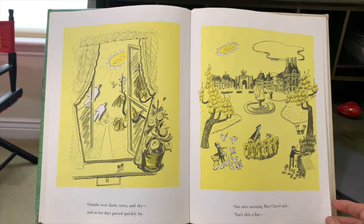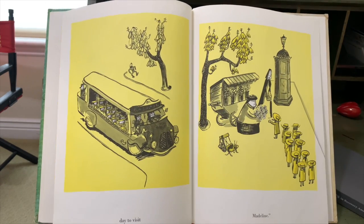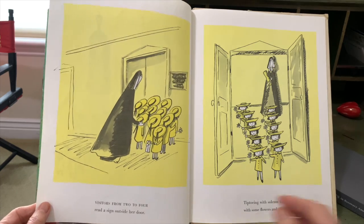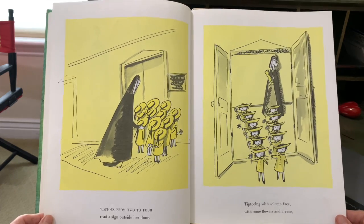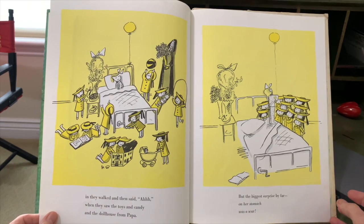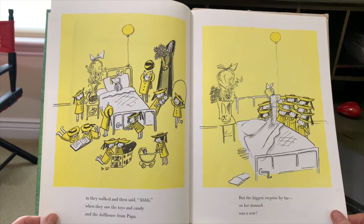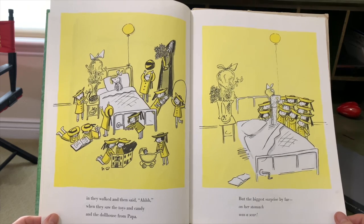One nice morning, Miss Clavel said, Isn't this a fine day to visit Madeline? Visitors from two to four, read a sign outside her door. Tiptoeing with solemn face with some flowers and a vase. In they walked and then said, Ah, when they saw the toys and candy in the dollhouse from Papa. But the biggest surprise by far, on her stomach was a scar.